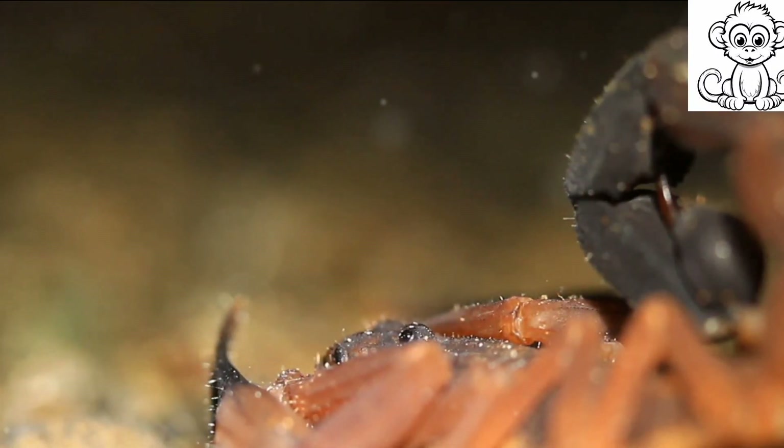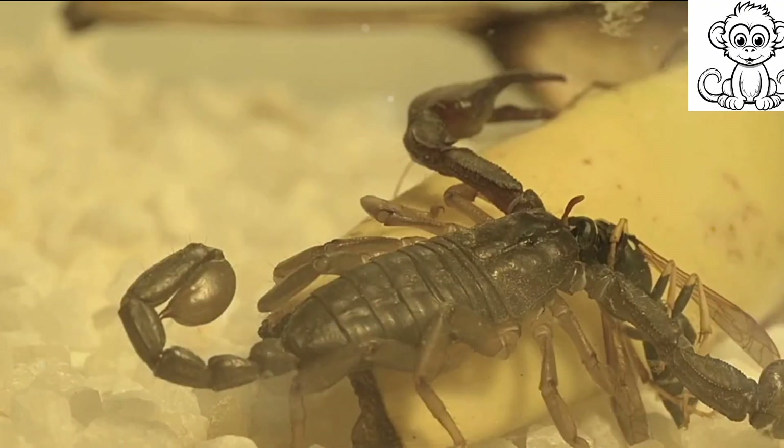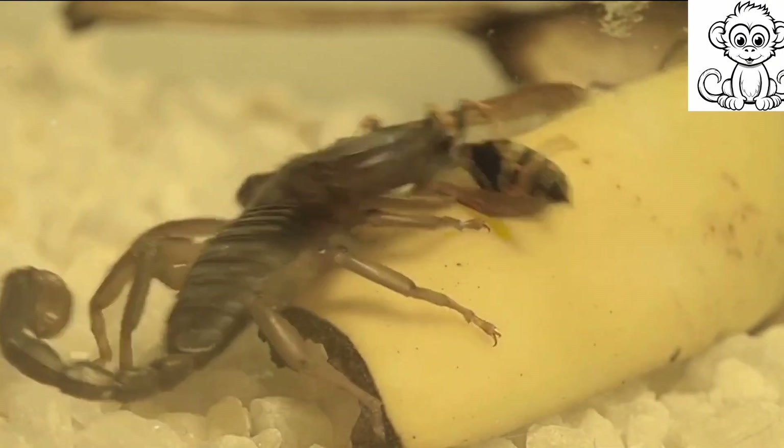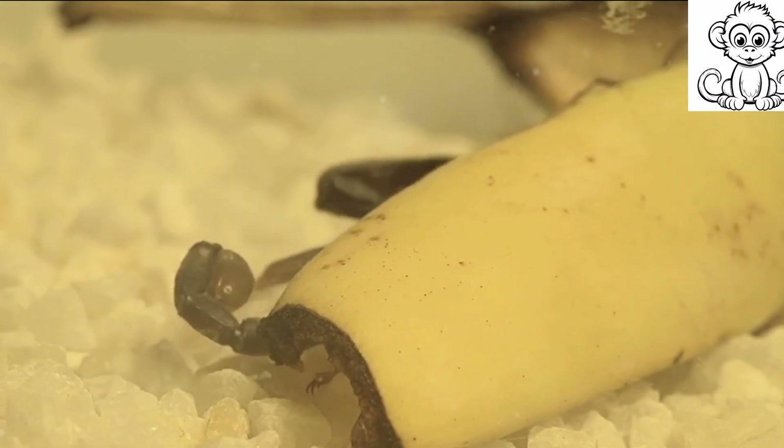Their intriguing nature and long history on this planet raise many questions. How have they managed to survive for so long? What secrets do they hold within their armored bodies? Stay tuned to uncover the secrets of scorpions' longevity and survival.